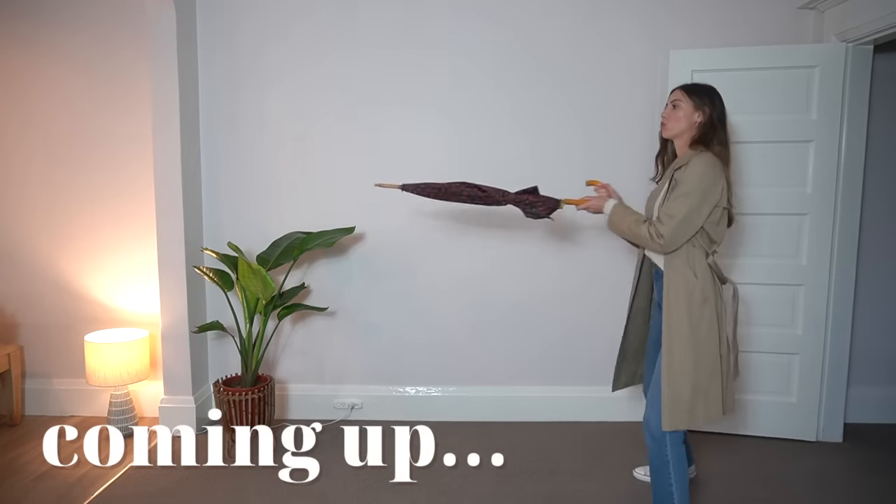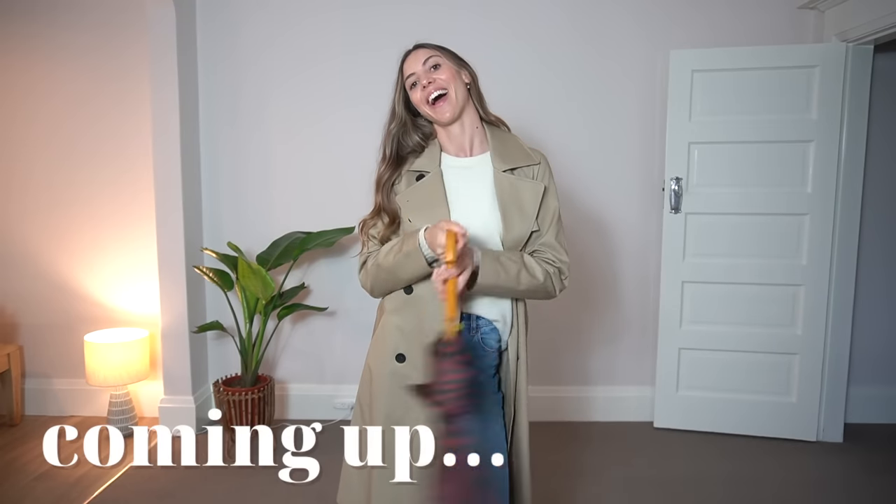Hey guys, it's been a while since I've done an outfits of the week video, so I thought it might be nice to bring it back and to shop my wardrobe for next week's outfits.